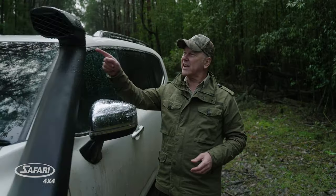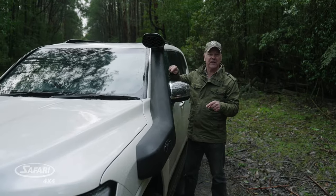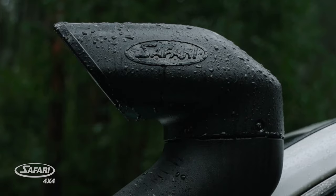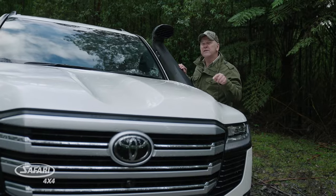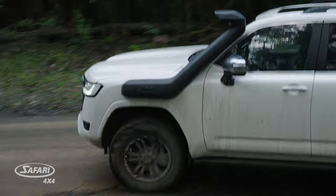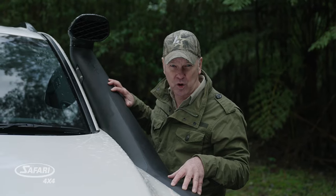From the global industry leaders comes the next-gen Safari R-Max Snorkel, made specifically for your Land Cruiser 300 series. You've invested in a high-quality vehicle, and Safari respect that by offering you the very best available snorkel on the market anywhere in the world.